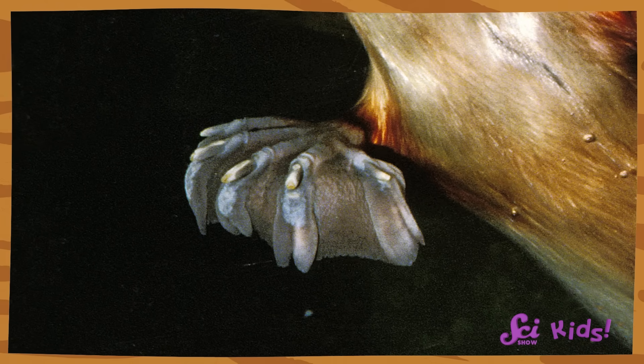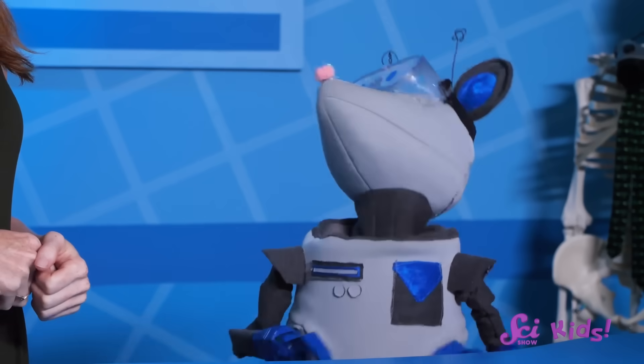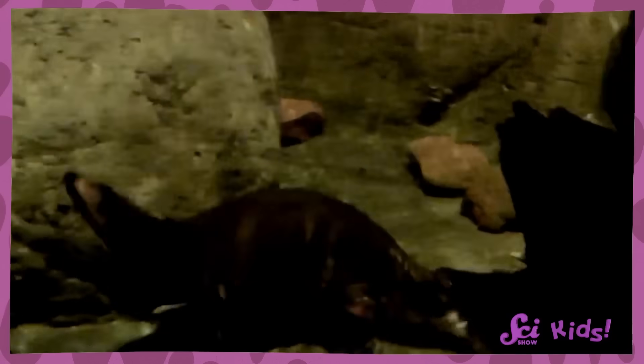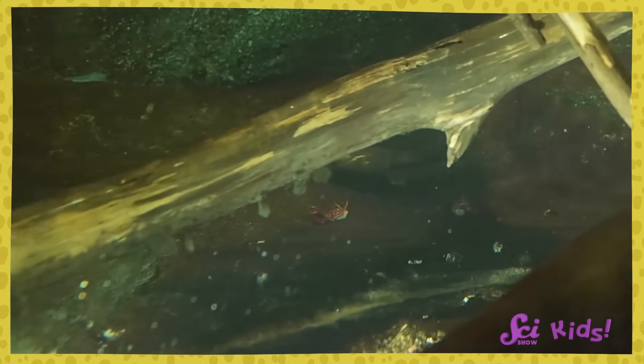Take another look at the platypuses' feet. Do you notice anything about their shape or their structure? Yeah, they're webbed like a duck's feet. That means platypuses are fantastic swimmers. They use their front webbed feet to paddle themselves forward in the water, and their back feet and big beaver-like tail to steer. And they're very prepared for water safety. When they're swimming, platypuses close up their eyes, their ears, and their nostrils. They have special folds of skin that cover up their eyes and ears to keep water from getting in. That way, they can stay underwater long enough to swim around and find food.